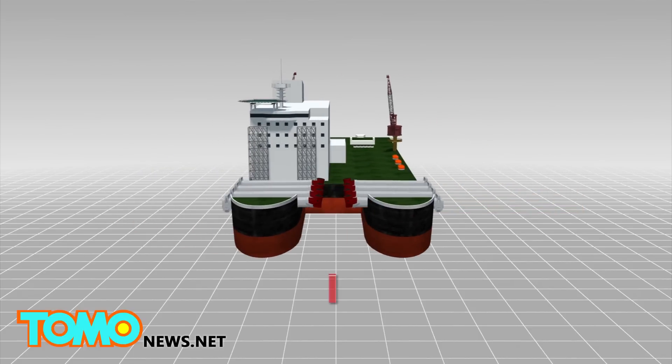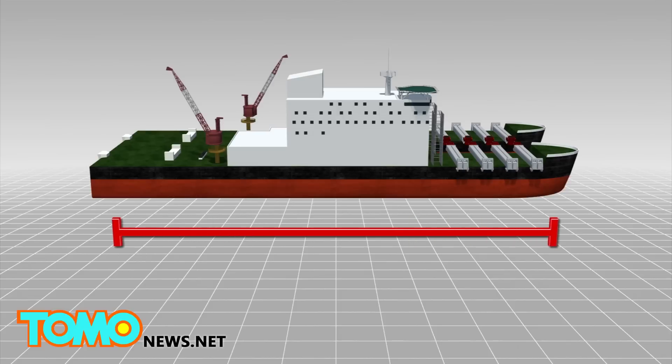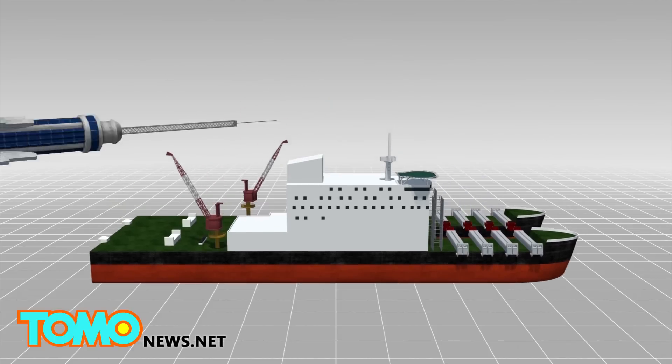The world's largest crane ship, the Pioneering Spirit, measures 124 meters in width and 382 meters in length — roughly as long as the Empire State Building is high.